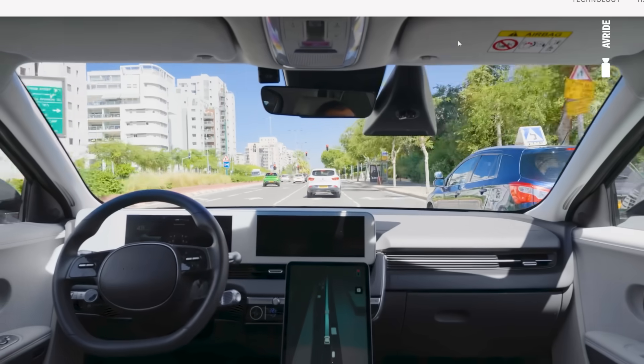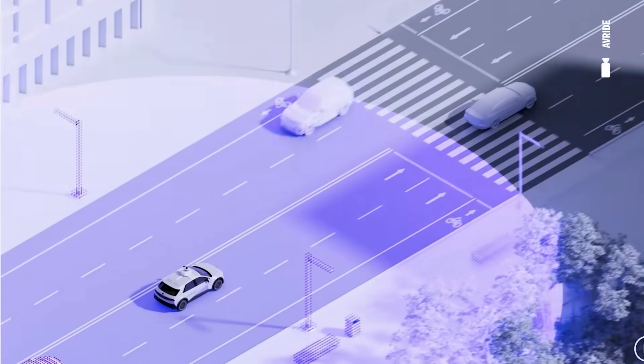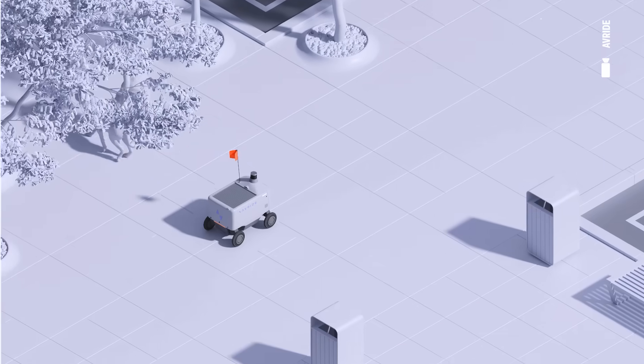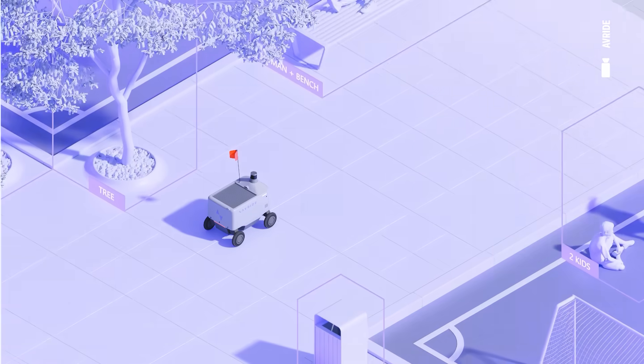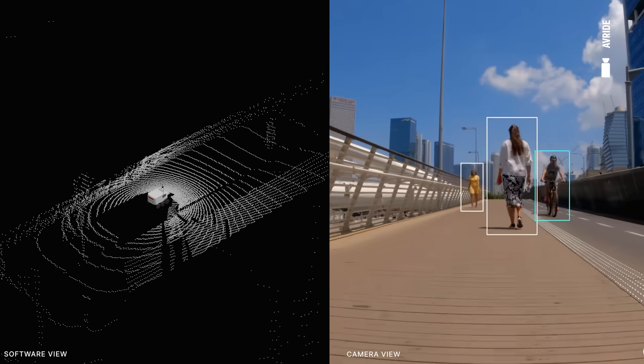Our company actually originates from Level 4 self-driving car technology. Our tech teams repurposed that self-driving car technology into a sidewalk delivery robot, using the same software on the back end and, most importantly, the same sensor sets.